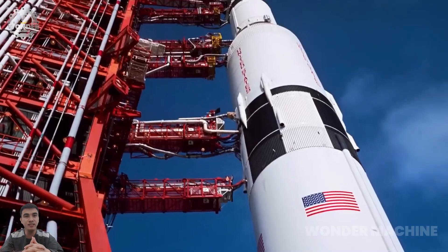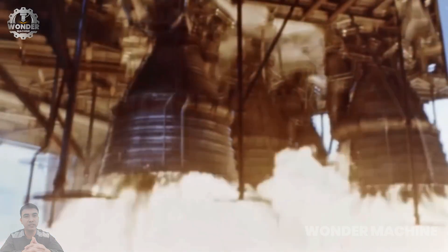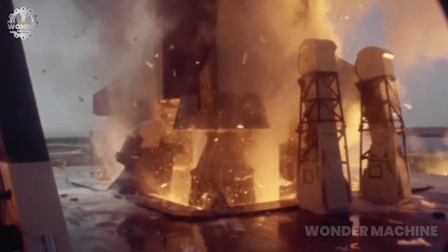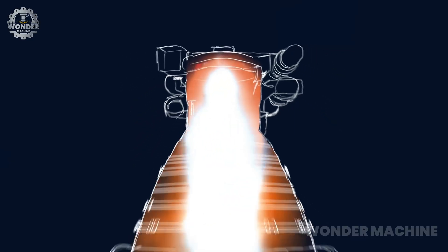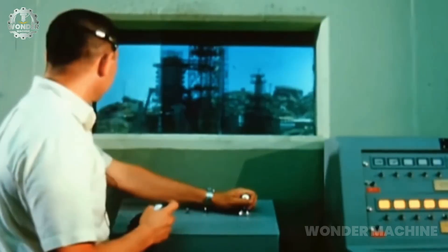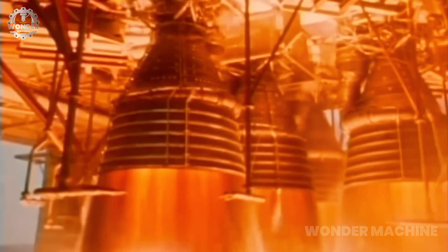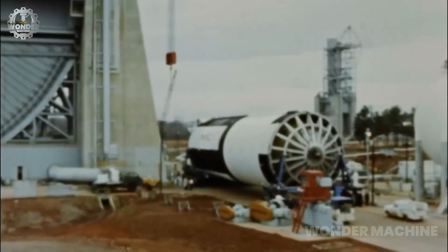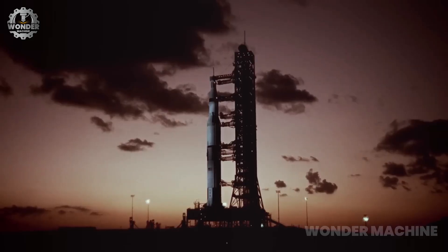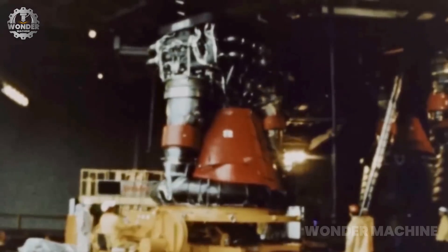The Rocketdyne F-1 was a cryogenic liquid-fueled rocket engine developed by Rocketdyne for the first stage of the Saturn V rocket. It was the most powerful production rocket engine ever built, producing 1.57 million pounds of thrust at sea level. The F-1 was used in all 13 Saturn V launches from 1967 to 1973, helping to send astronauts to the moon and establish the United States as the world's leading space power.